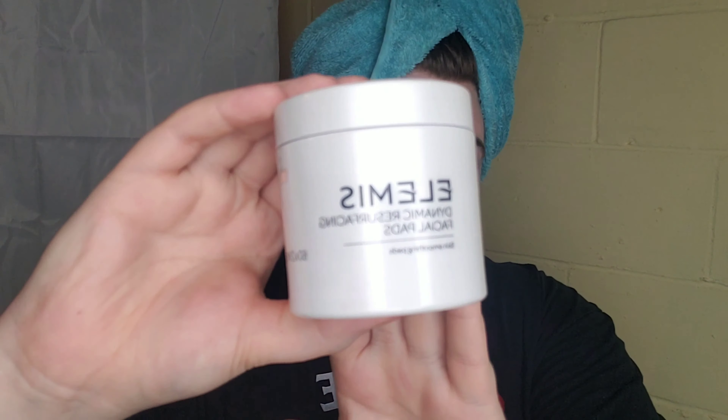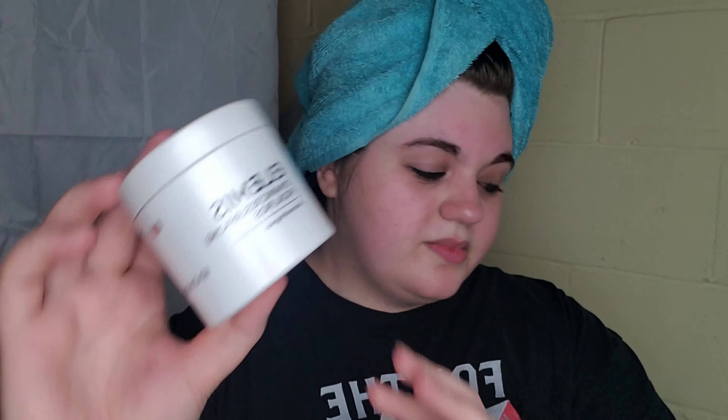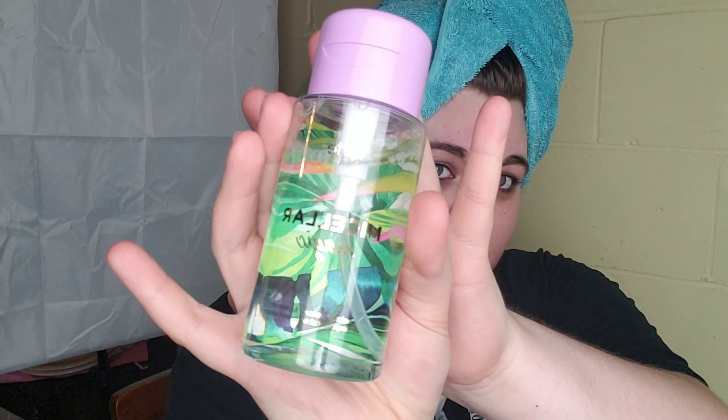Before I go to bed though, I want to show you the products that I'm using on my face. I got a subscription to BoxyCharm and Birchbox — BoxyCharm is better because it has full-size products. The products I use for cleaning my face before bed: first is the Elements Dynamic Resurfacing Facial Pads, and then the Tarte Micellar Magic Makeup Remover and Cleanser, which also came in the BoxyCharm.